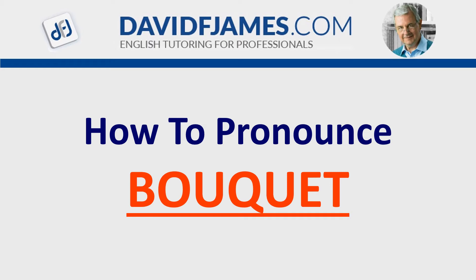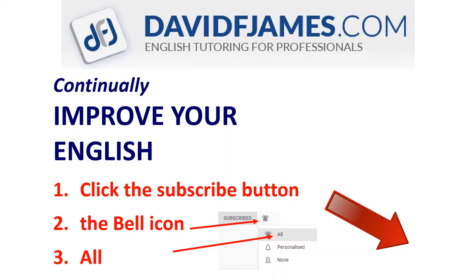How to Pronounce Bouquet. Just before we start, continually improve your English — click the subscribe button, then the bell icon, and then all.